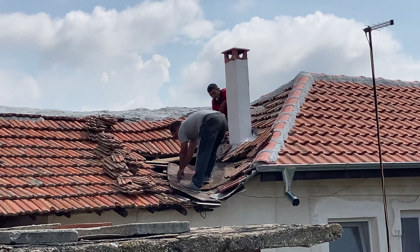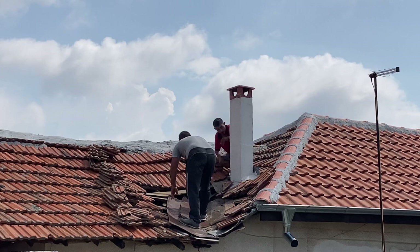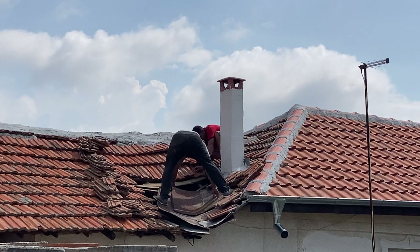Beautiful clouds — just love the clouds in Bulgaria, they look so beautiful. Beautiful day, it's not too hot right now. It's still early in the morning — well, not that early, I think it's about 10:30.